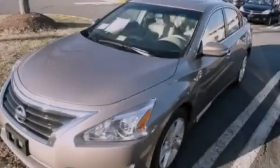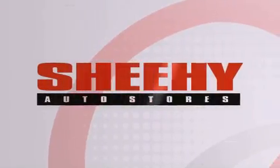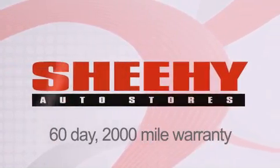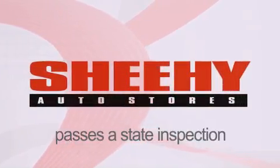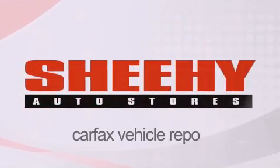We hope you found this video informative. Please contact us today. Every Sheehy Select used vehicle comes with a three-day money-back guarantee, 60-day 2,000-mile warranty, passes a state inspection and our 175-point inspection system, and comes with a Carfax vehicle report.